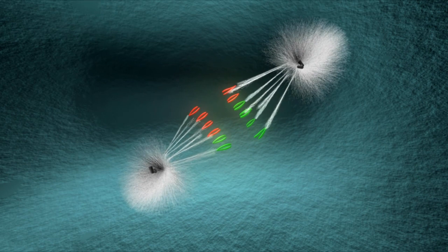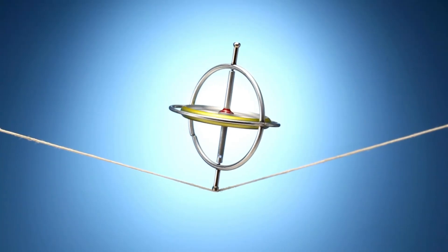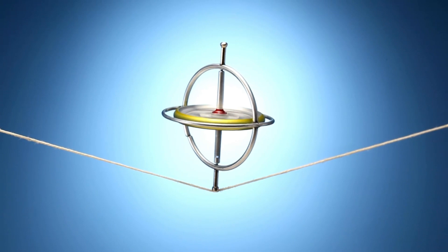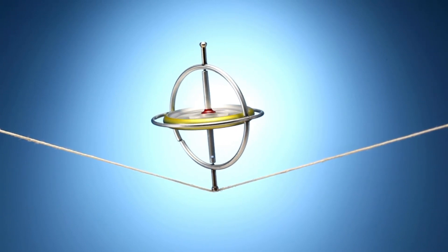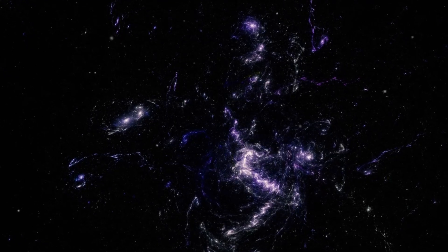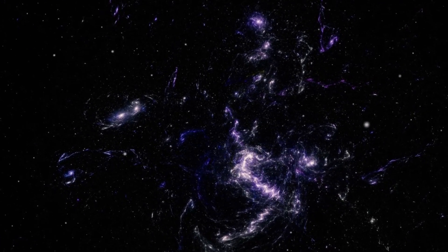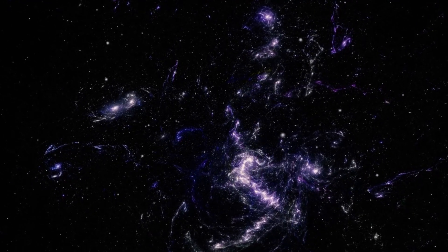Crossing the heliopause marks a remarkable achievement in space exploration. The sun creates a vast bubble around itself called the heliosphere, filled with charged particles known as the solar wind. These particles travel far into space until they meet particles from the interstellar medium, which come from stars and other celestial sources.